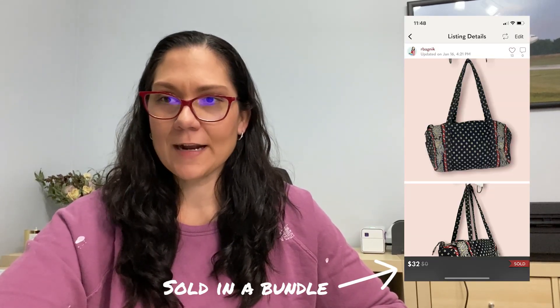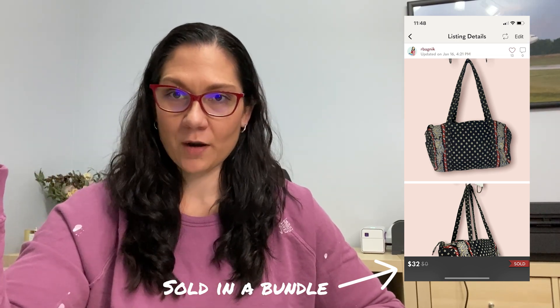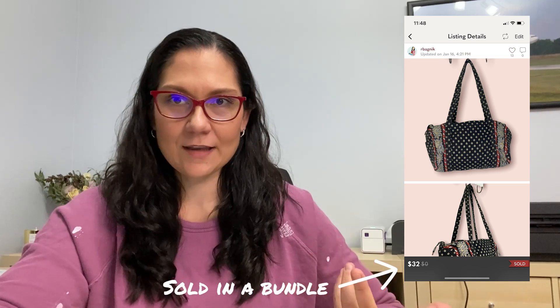The Vera Bradley bag sold on Poshmark for $20. That sat for almost the full 90 days and got some attention, but Vera Bradley's not worth what I thought it was. Finally somebody offered me $20 and I just took it because no one else was buying it. I originally listed it for $40.